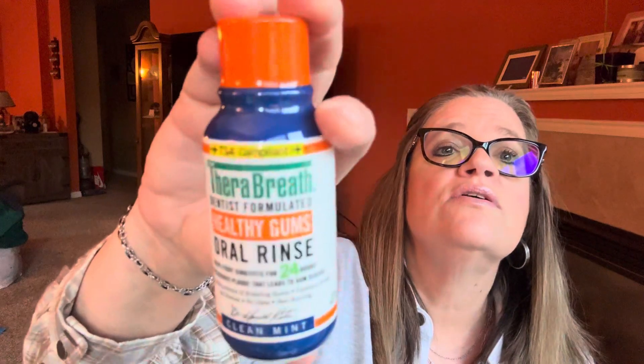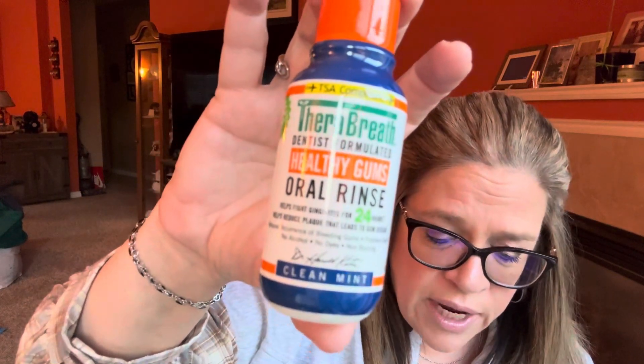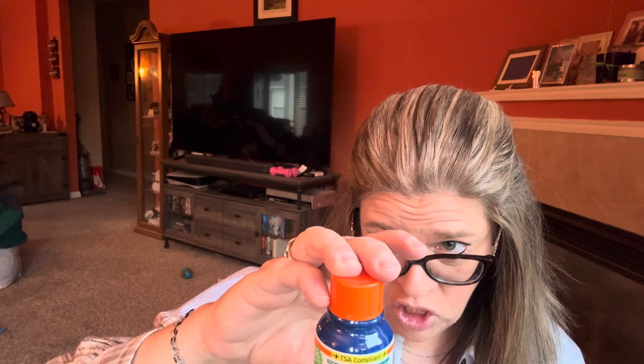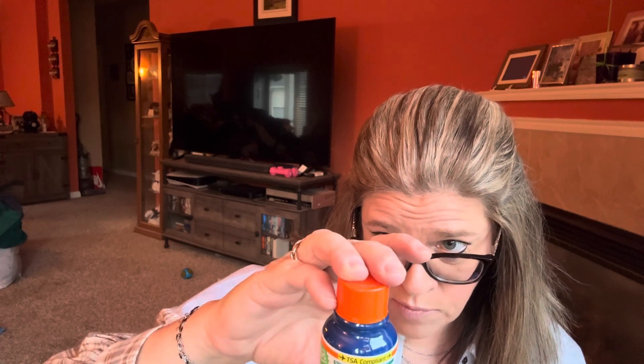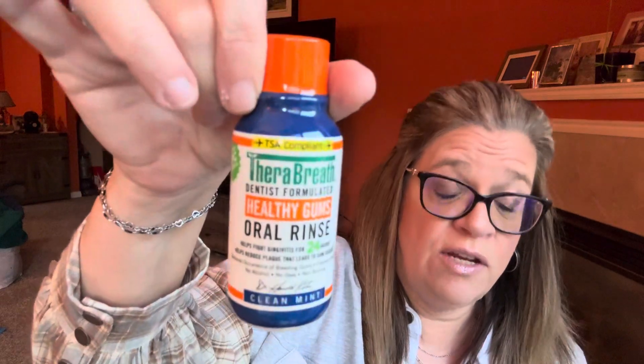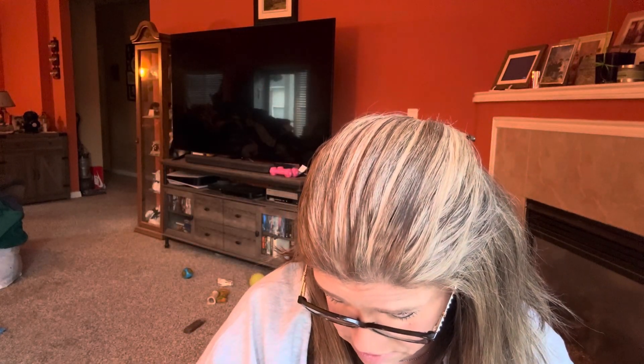Next item is TheraBreath Dentist Formulated Healthy Gums Oral Rinse. It helps prevent gingivitis and helps control plaque that leads to gingivitis. This bottle is also TSA compliant, so it's the right size to take on an airplane. It says clean mint, helps fight gingivitis for 24 hours, helps reduce plaque, reduces bleeding gums, freshens breath, no alcohol, no dyes, and non-burning. I will give that a whirl.